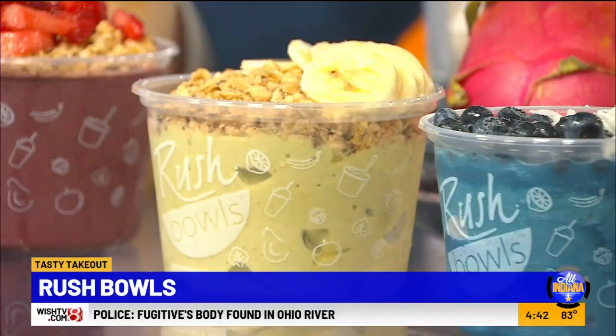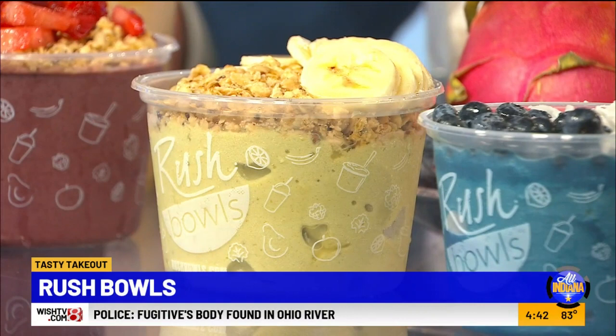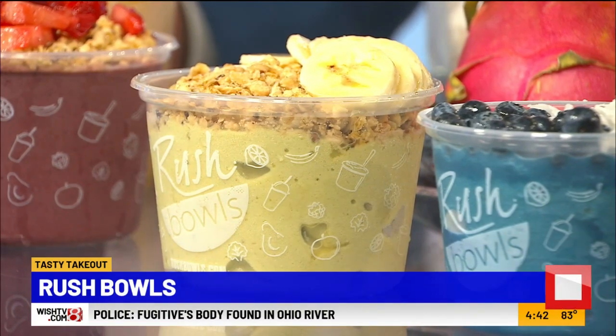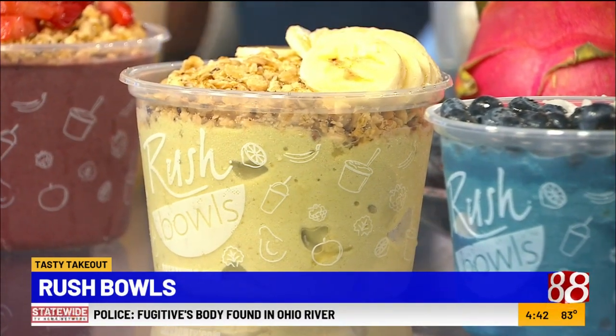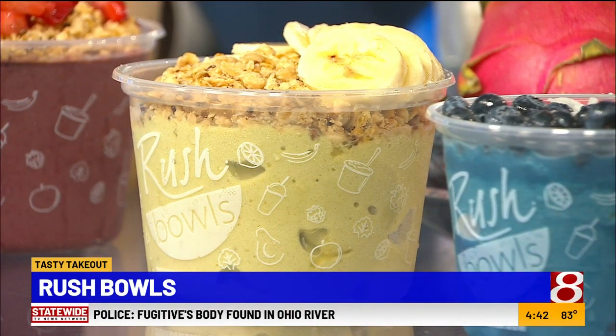Next we have the Yoga Bowl, where we have some matcha in there. We also have banana, mango, and pineapple, and a little scoop of frozen yogurt just to make it a little bit creamy. And then we top all our bowls with a gluten-free hemp seed granola, honey, and then a topping of your choice. So we chose toppings right here.